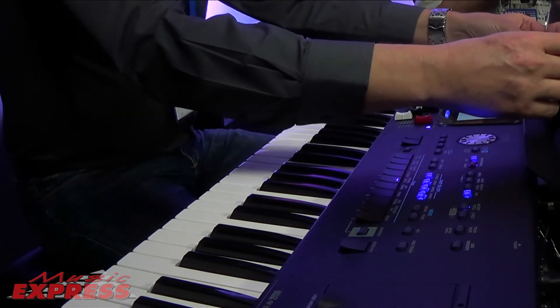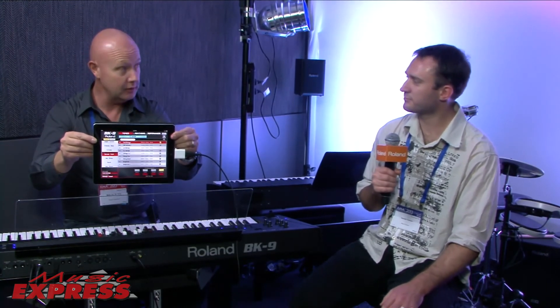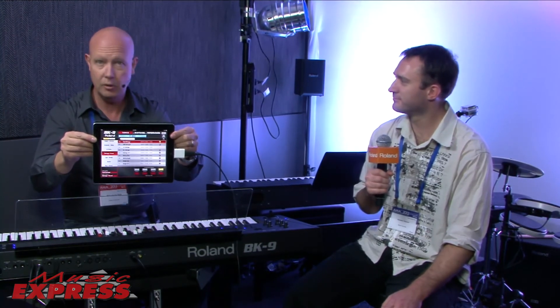We also have the BK app. This is a free download in the iTunes store. The iPad, of course, is the ultimate screen — it's a touch screen, so it's easy to get around. All my sounds, all of my styles, all of my performance memories are just one touch away. That makes it so quick. For live, all of those parameters that I want to access real fast and easy — iPad's brilliant.